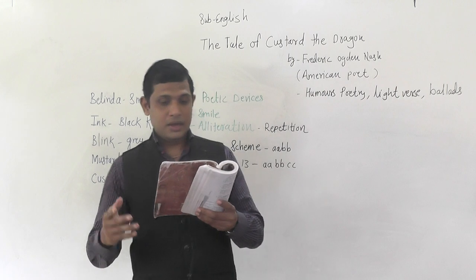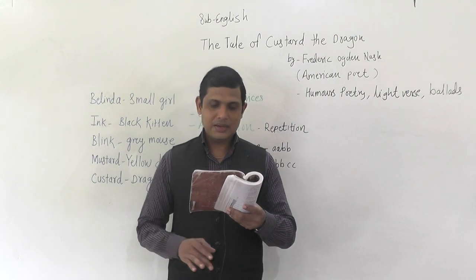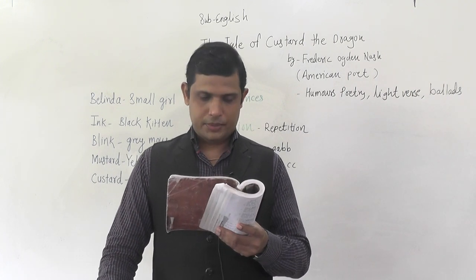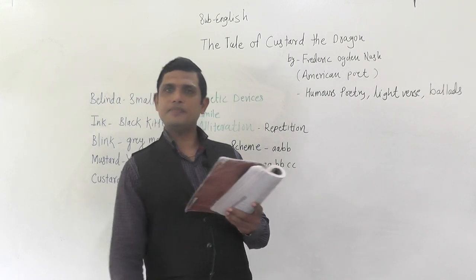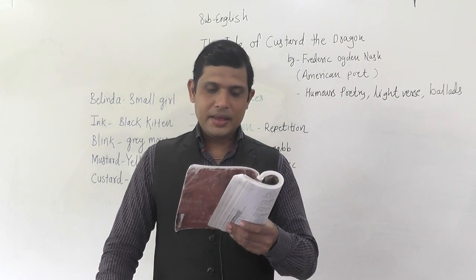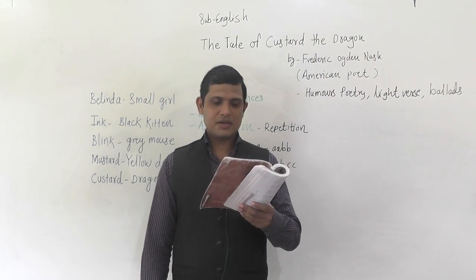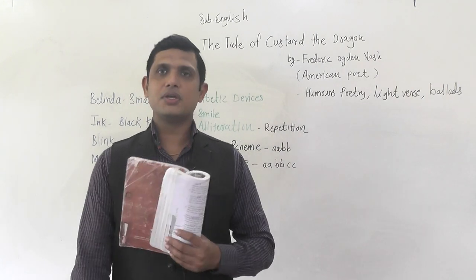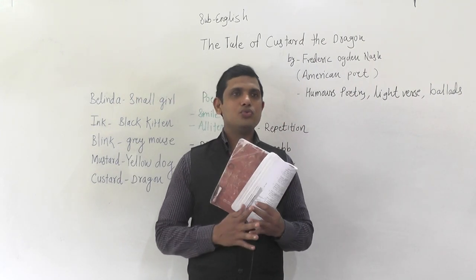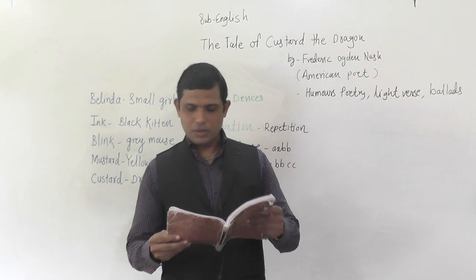'Belinda still lives in her little white house with her little black kitten and her little grey mouse and her little yellow dog and her little red wagon and her really, really little pet dragon. Belinda is as brave as a barrel full of bears, and Ink and Blink chase lions down the stairs. Mustard is as brave as a tiger in a rage, but Custard keeps crying for a nice safe cage.' So even after going through one of the toughest situations in their lives, they still never accept that the dragon is braver than them.